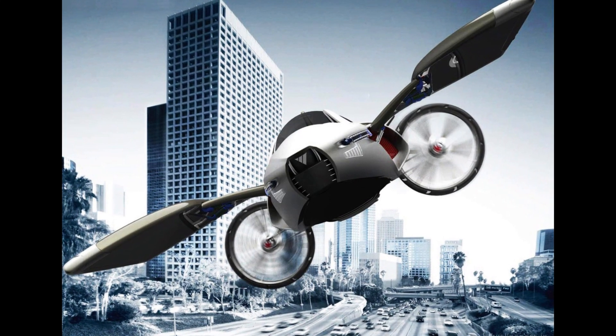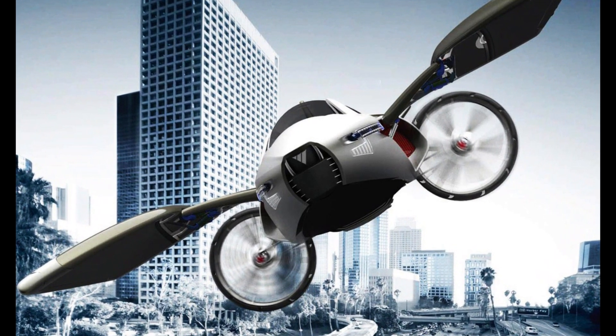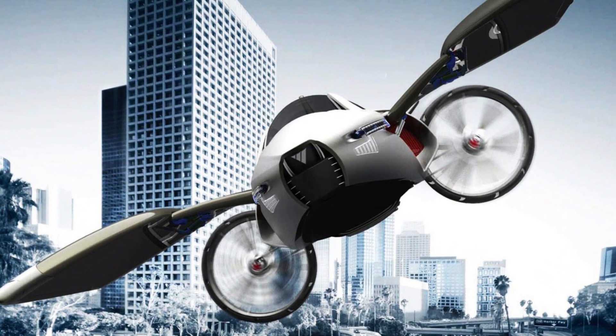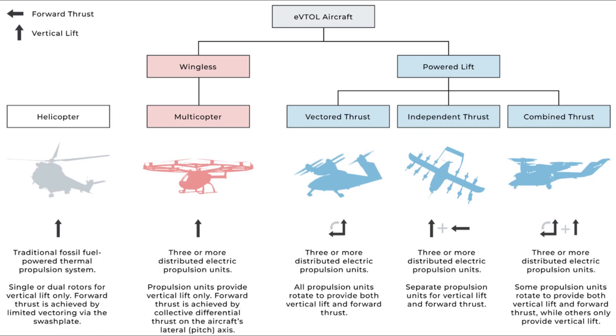The future of vertical takeoff and landing aircraft is promising thanks to new technologies such as electric propulsion, advanced avionics, navigation, and automated operations. These eVTOL vehicles combine the speed and convenience of helicopters with the electric power of drones, offering the potential for sustainable, carbon-free aviation.